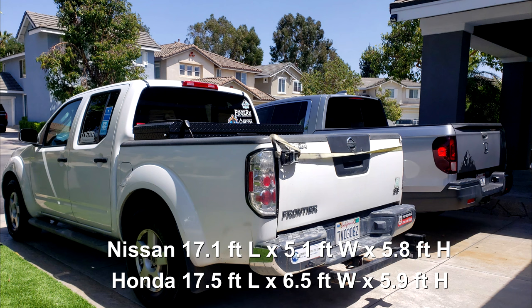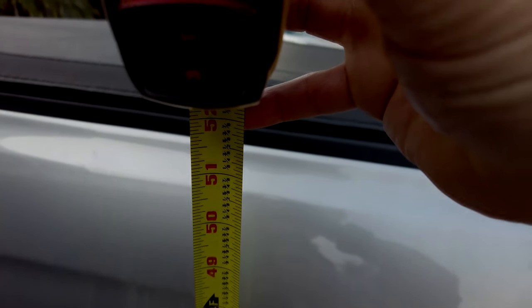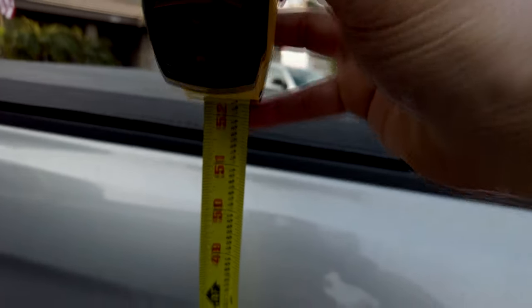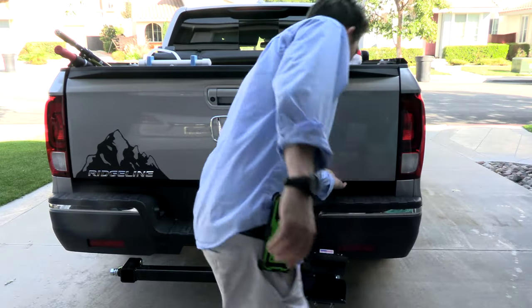The Ridgeline has almost the same dimensions as my Frontier. It's 17.5 feet long; the Nissan was 7.1 feet. The width is a little bit wider — this is 6.5 feet and the Nissan was 5.1. The height is where I think this excels: it's only 5 feet 9 inches tall to the top of the truck. I really like the side bed height — you can easily reach over and put stuff in the truck because it's only 52 inches high.